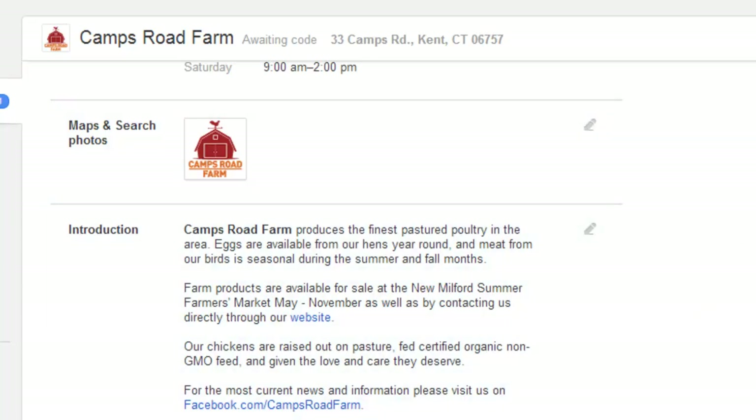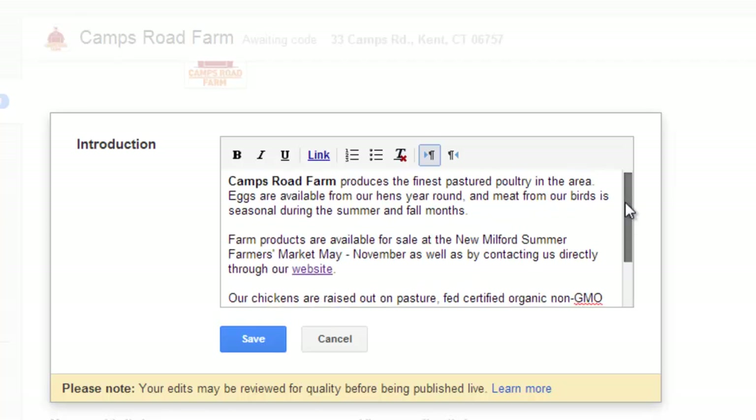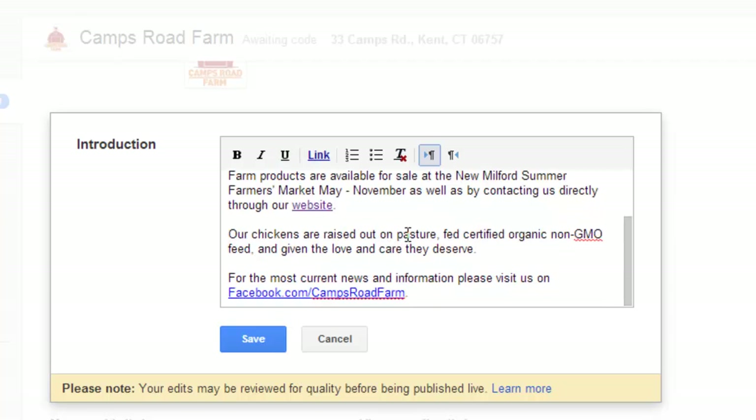I uploaded a logo. And then here is the more important part — the introduction. Here's where you get a little bit of elevator pitch, a little blurb about your farm, if people are searching for farms in the area. I used pretty much the same copy that's on the website, campsroadfarm.com. You can add links and do a little bit of editing yourself. Farm products are available for sale at the New Milford Summer Farmer's Market, as well as contact us directly through our website. I highlighted 'website,' clicked the link button, and that adds the link to campsroadfarm.com. That way people can link to my website from Google, and it's another way for Google to know that Camps Road Farm is associated with that website, which helps with search engine rankings.